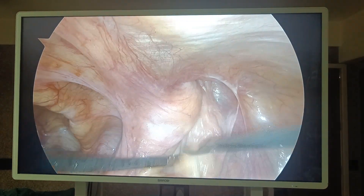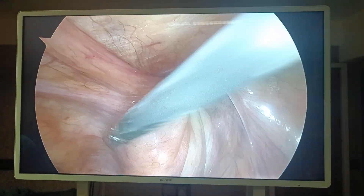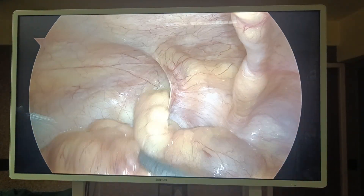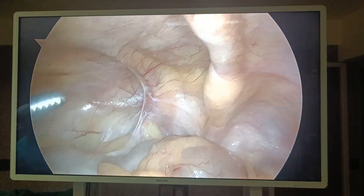I am pulling the bladder — so this is the bladder. I am going to do TAPP and will put a large 10 by 15 mesh. There is a left-sided hernia also, but the content on that side is omentum. That is an indirect hernia because the inferior epigastric artery is here.